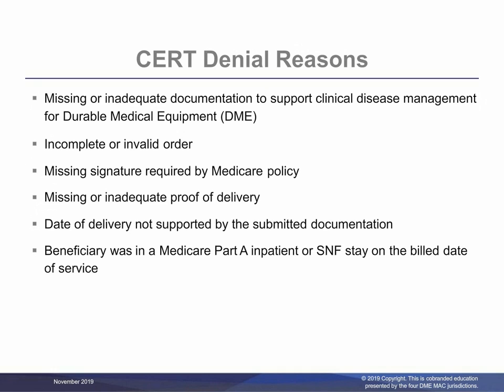Denial reason number four is missing or inadequate proof of delivery. The proof of delivery must be signed every time suppliers deliver an item to prove the beneficiary actually received it. The fifth reason is the date of delivery is not supported by the submitted documentation. The date of delivery reported on the claim must match the signature date of the beneficiary or the beneficiary's designee. Number six is when the beneficiary was in a Medicare Part A inpatient or SNF stay on the billed date of service. Those items the beneficiary needs while in a Part A covered stay prior to discharge would not be billed to the DME MAC. The Part A covered inpatient stay refers to those beneficiaries in a hospital, skilled nursing facility, as well as a nursing facility that provides skilled services.